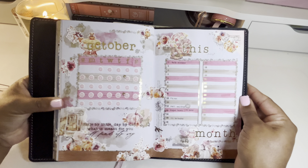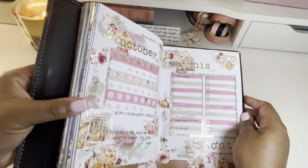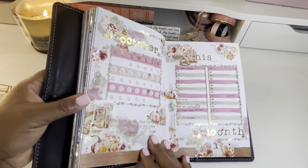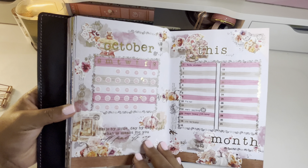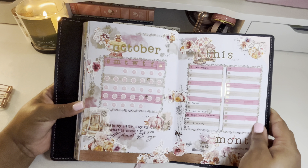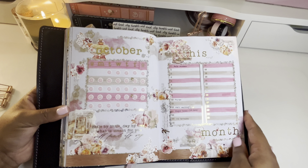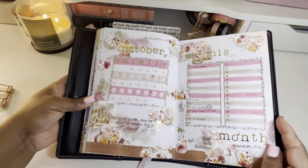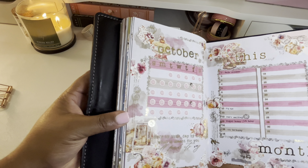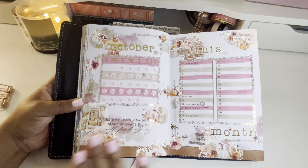For October, the theme is pumpkin patch, and I used this beautiful kit from Sadie Stickers. The kit is called Spice, and it had all of these amazing beautiful pumpkins — I absolutely loved the colors, the rich berry tones, the oranges and browns. It all just came together so beautifully, and I used gold foil with this spread.